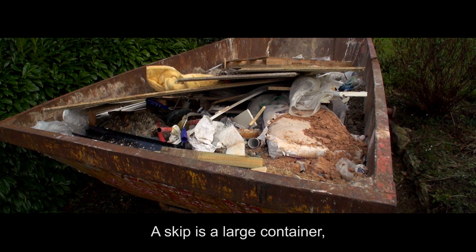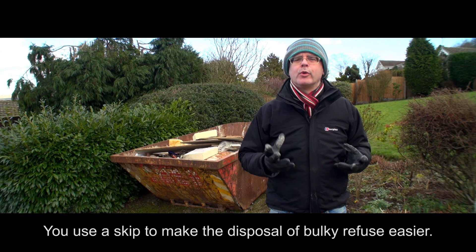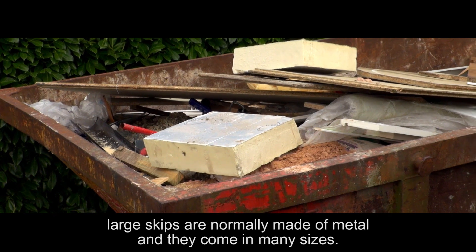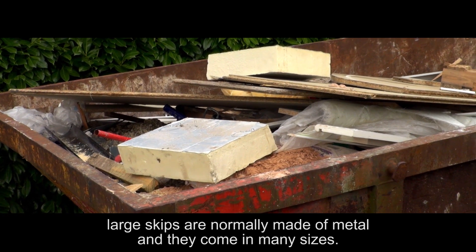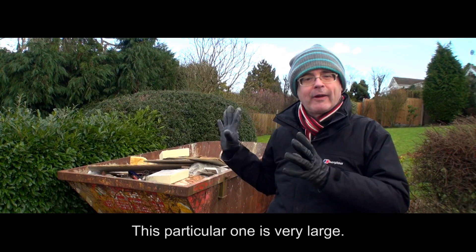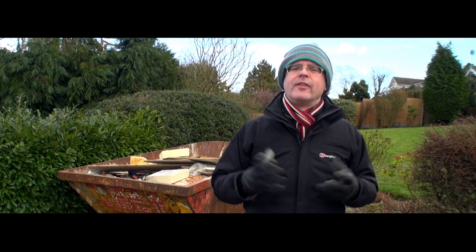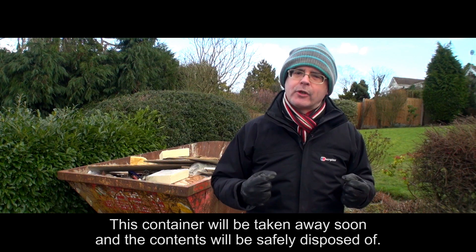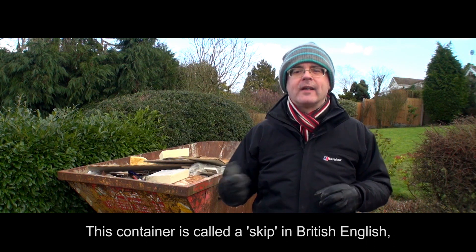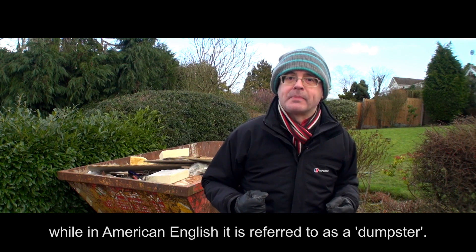A skip is a large container used for putting big and heavy pieces of rubbish into. You use a skip to make the disposal of bulky refuse easier. Large skips are normally made of metal and they come in many sizes. This particular one is very large. It is very useful for the disposal of building debris. This container is called a skip in British English, while in American English it is referred to as a dumpster.